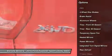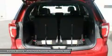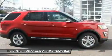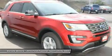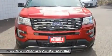Wendle Ford Sales prides itself in exceeding all customer expectations. Give us a call to confirm availability and schedule a hassle-free test drive. We are located at 9000 North Division Street, Spokane, Washington 99218.